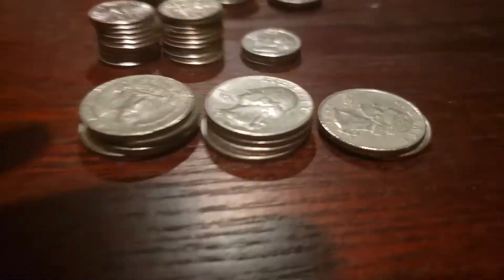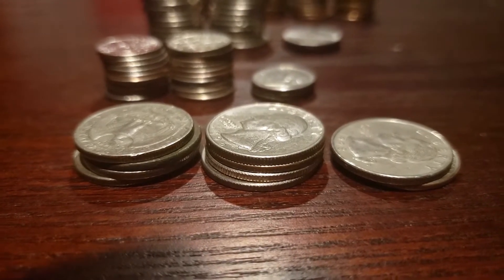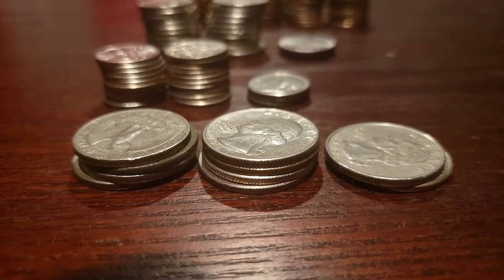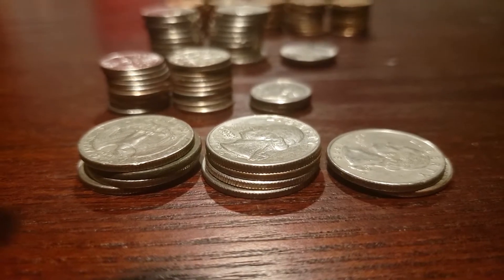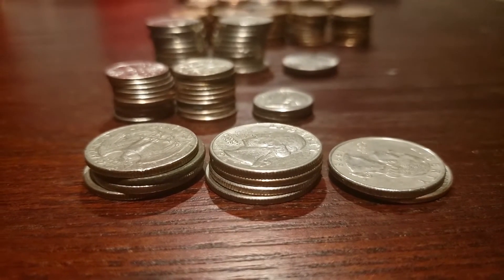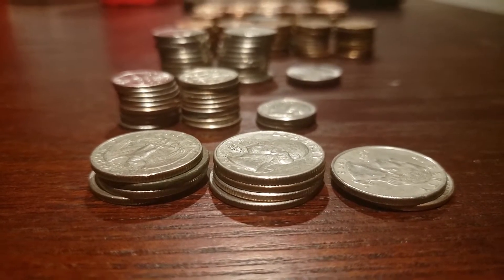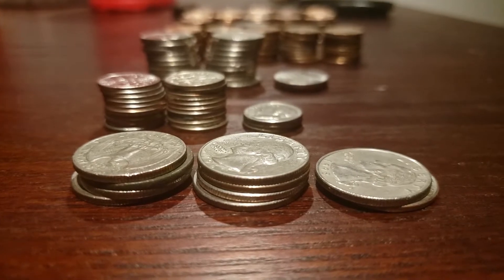Alright, big quarter finds this time around — we got two dollars and fifty cents in quarters. Last month we only got seventy-five cents, so this is obviously going to help our average because, spoiler alert, we did bring in more than last month.